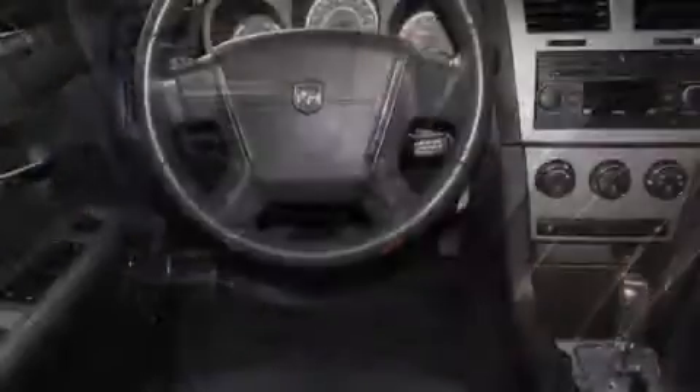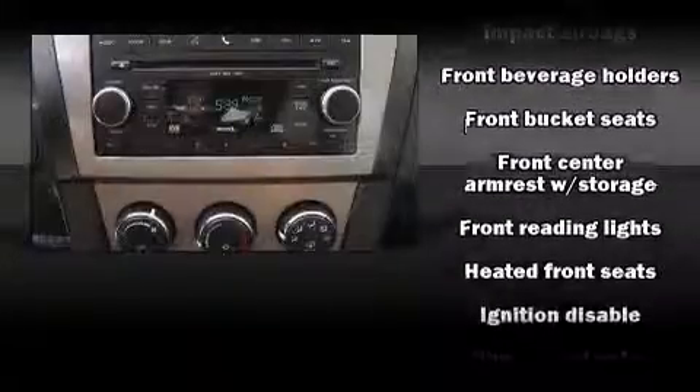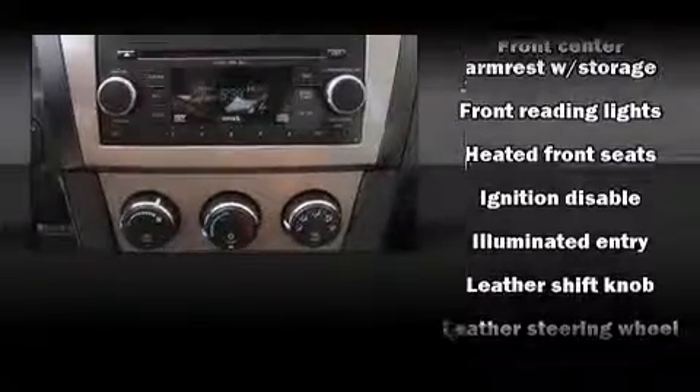Dodge ensures the safety and security of its passengers with equipment such as head-curtain airbags, front-side impact airbags, anti-whiplash front head restraints, a panic alarm and four-wheel disc brakes with ABS.